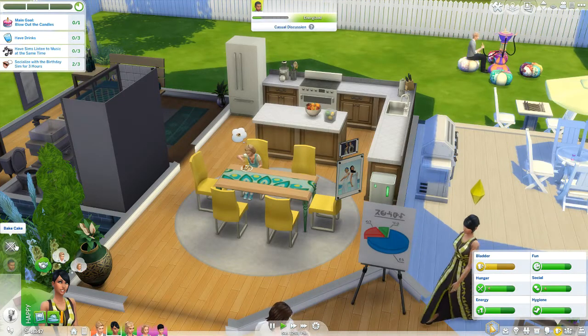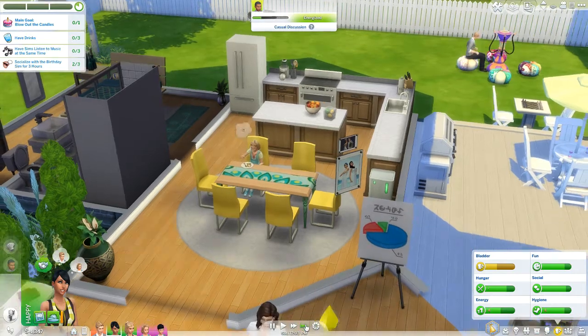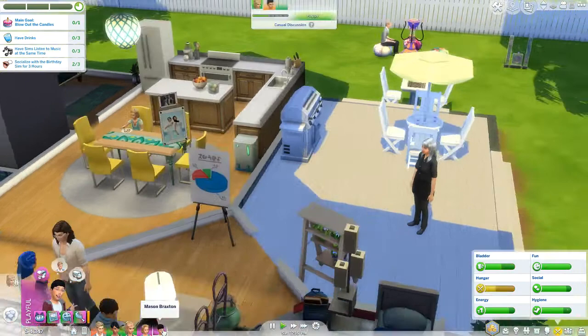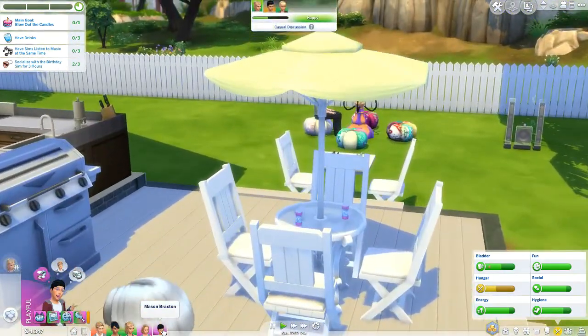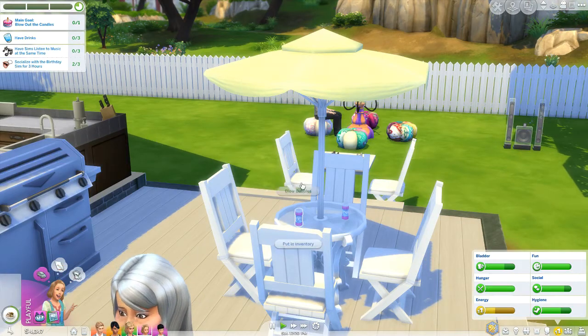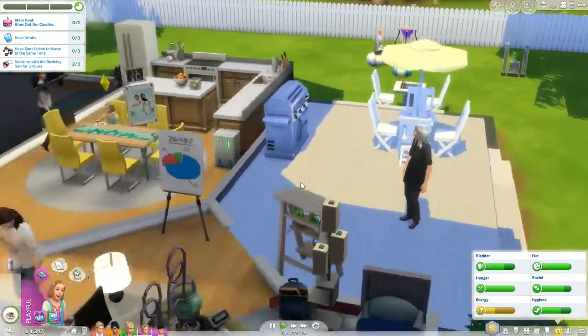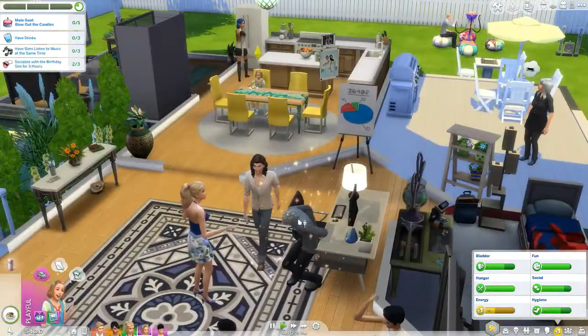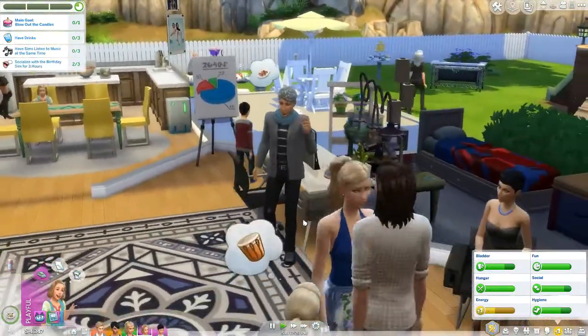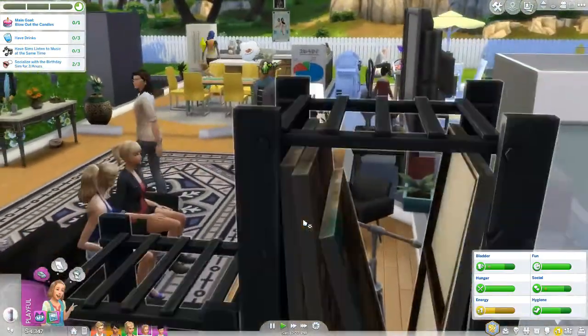She's baking a cake. Let's have the kids come out here and blow some bubbles. Oh no — Sebastian just aged up too! Oh my goodness, they're getting old. That's so sad. Look — these would be the grandchildren of the original heir and they're like teens and adults already.